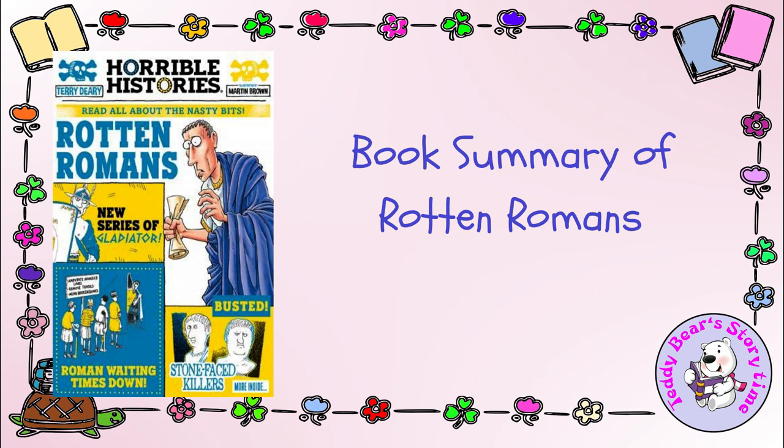In sum, The Rotten Romans is an informative and entertaining exploration of Roman history, culture, and civilization, presented with a delightful dose of humor. It successfully captures the spirit of the Horrible Histories series by making history come alive in a way that is engaging for readers of all ages.